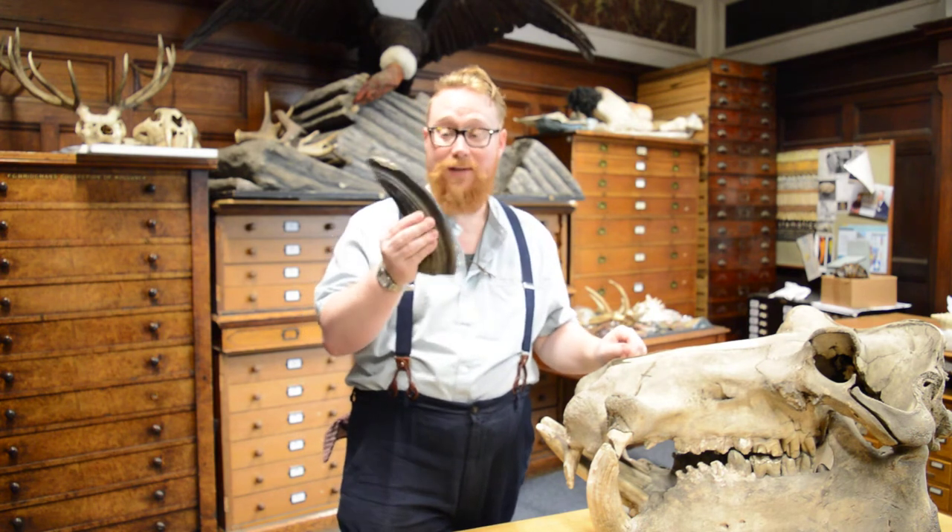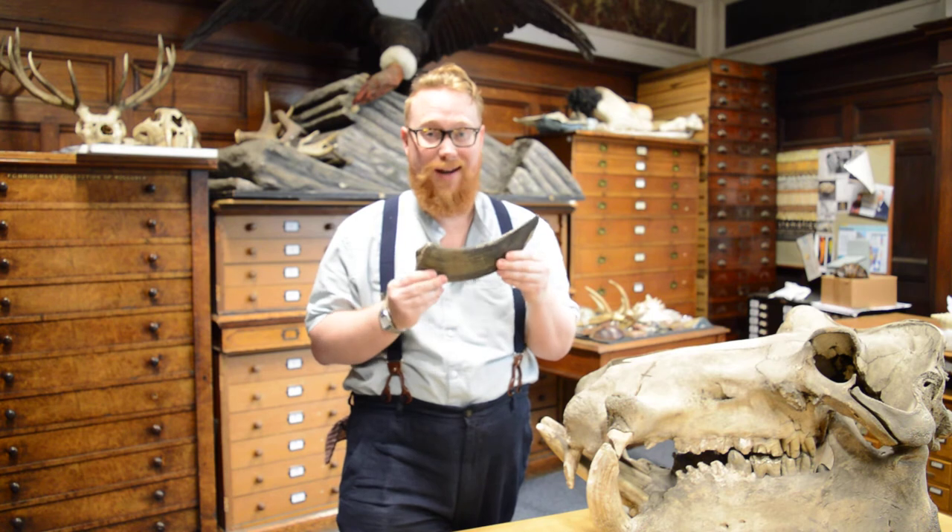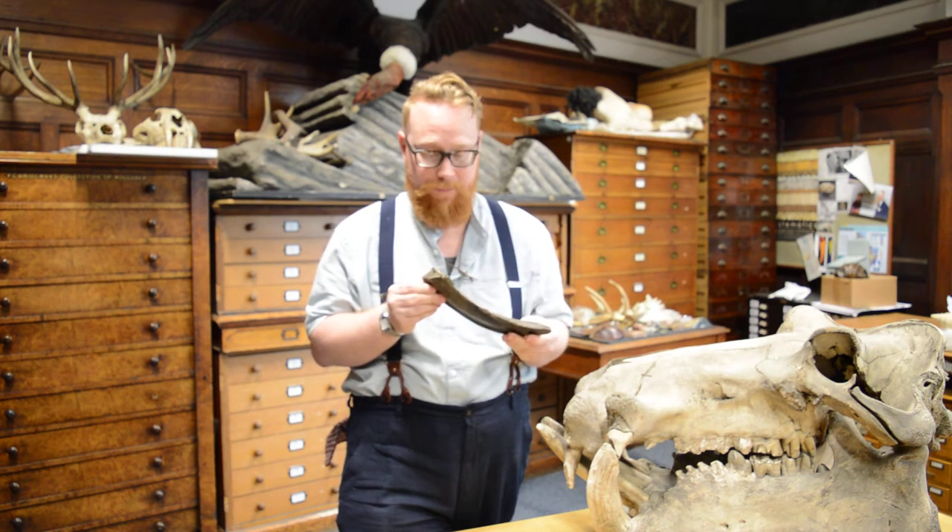What's amazing about this fossil is this is a Norfolk native hippo.